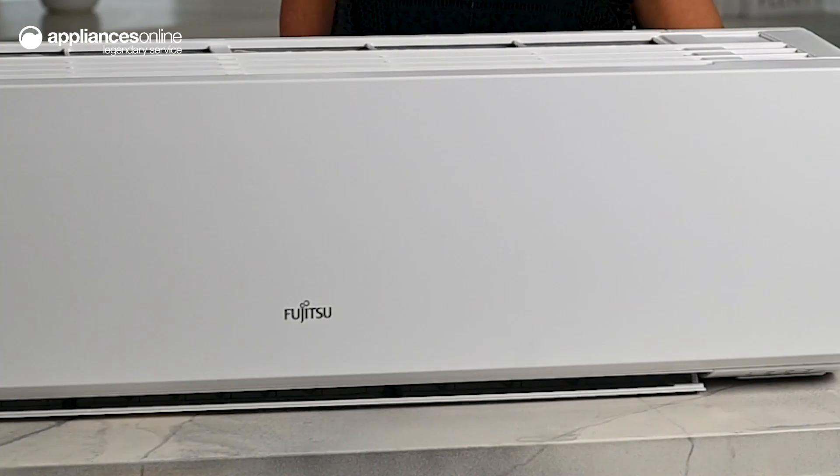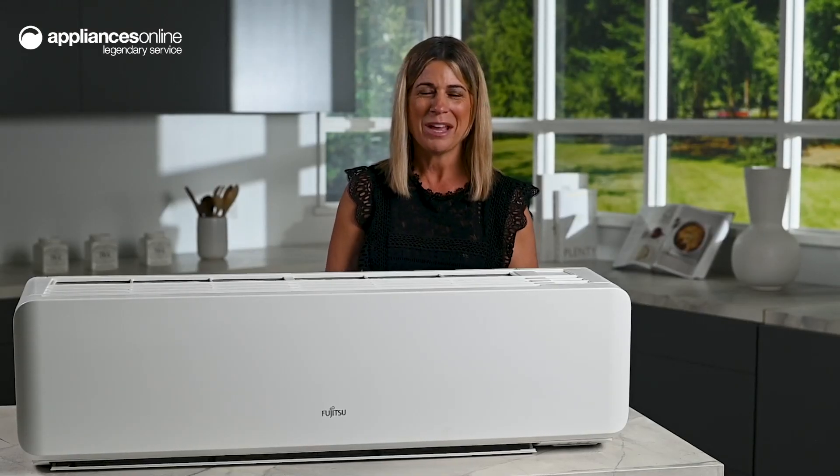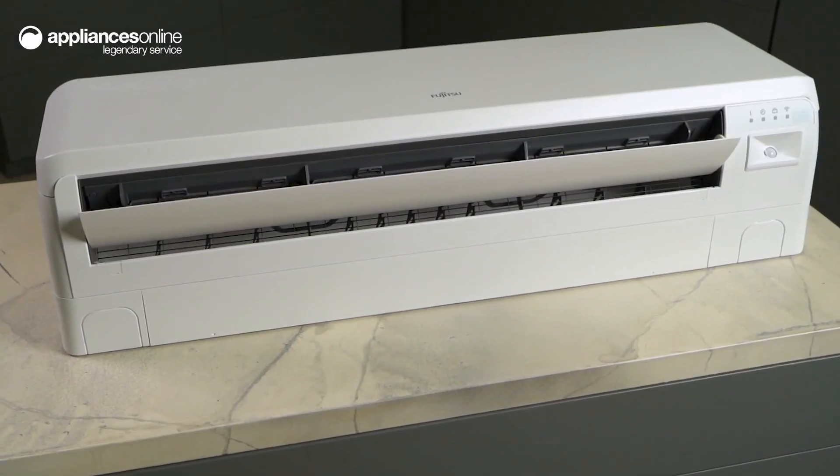And for a peaceful night's sleep, the sleep mode keeps noise low and gradually adjusts the temperature, maintaining a comfortable environment throughout the night. Designed to be sleek and discreet, the air conditioner features a matte finish and smooth lines.